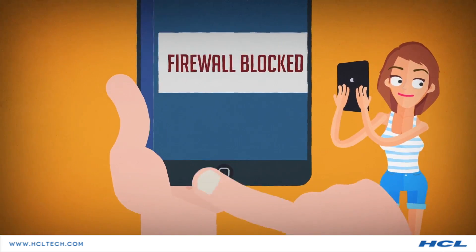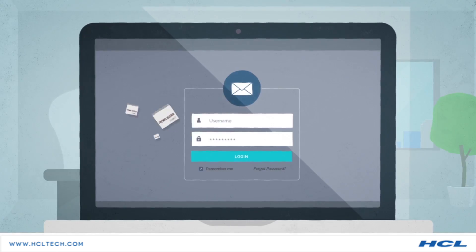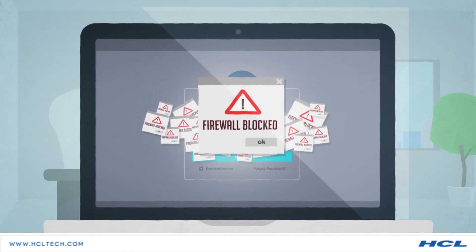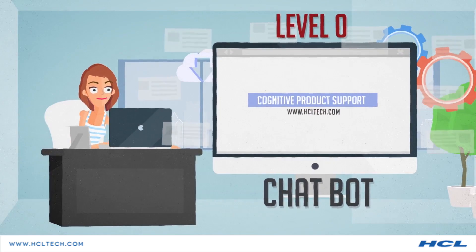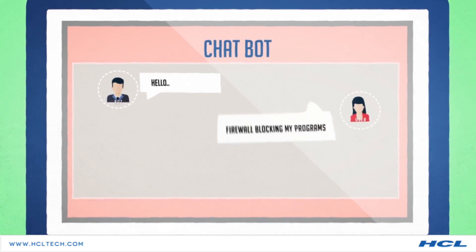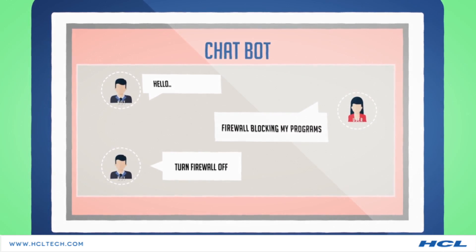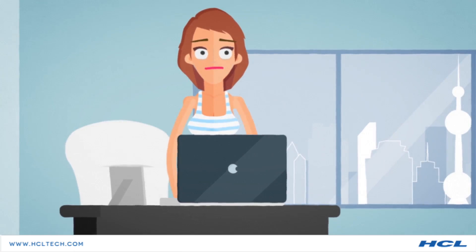Suppose you face an issue while using a product or service, like an unexpected firewall block. Level 0 of our CPS involves a chatbot. The chatbot will provide intuitive standard solutions to your queries.